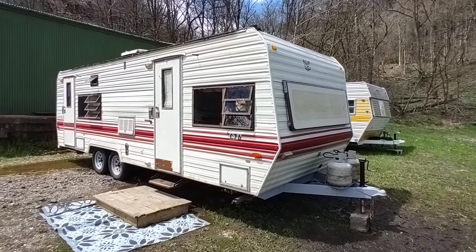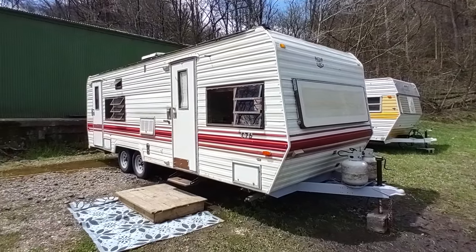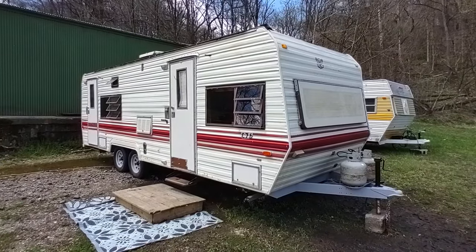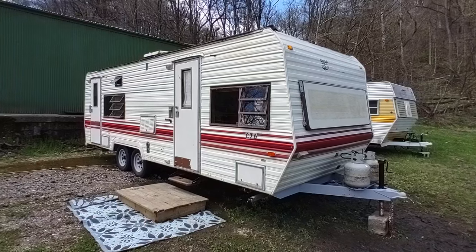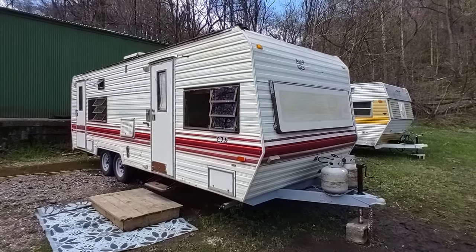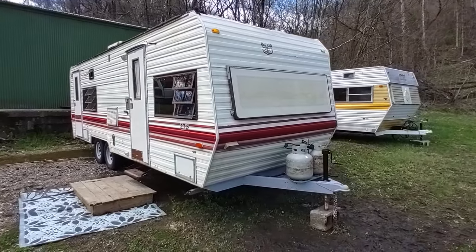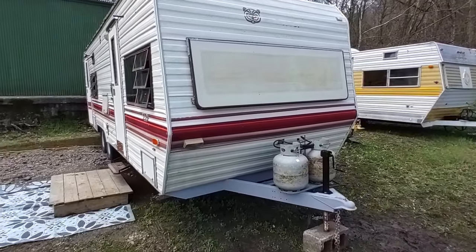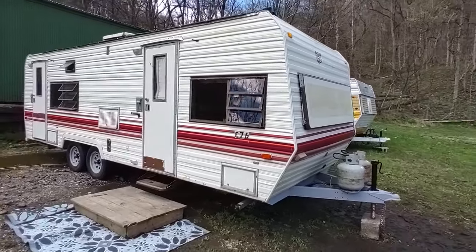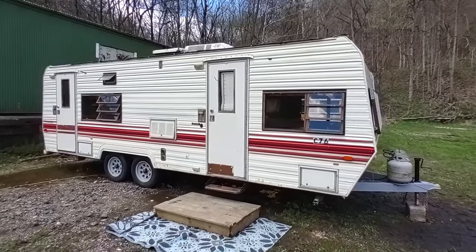Hey folks, this is Ben with Ben's Campers here in Monongahela on a very windy Saturday morning. Today we're taking a look at this for-sale unit at the lot. This is a 1985 Prowler 25N — N as in Nancy, 25 designated 25 feet long. I'm not sure what the N designates, but this is a pretty nice unit. It's at a low price of $2,750.